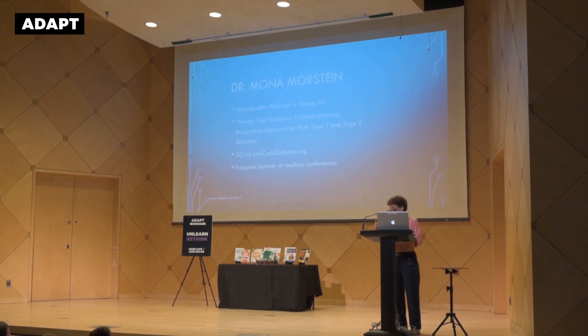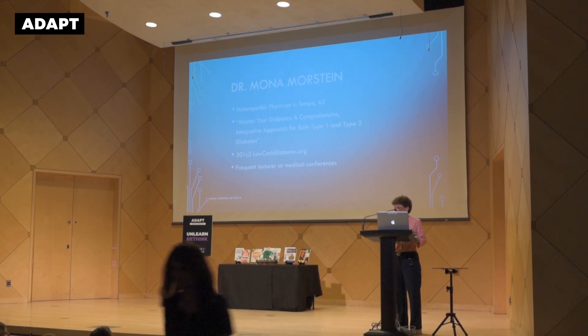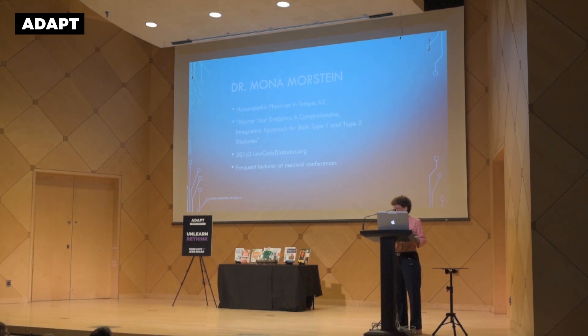So this is me. The only thing I want to mention here is that I did start an education non-profit called Low Carb Diabetes Association. It's at lowcarbdiabetes.org — it's free to join. There are a lot of good interviews, videos, and lessons on the site, so please feel free to consider joining.